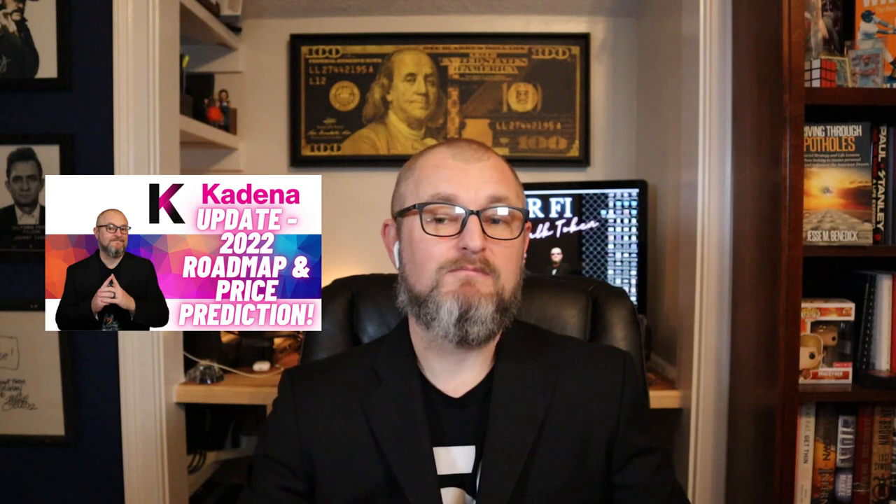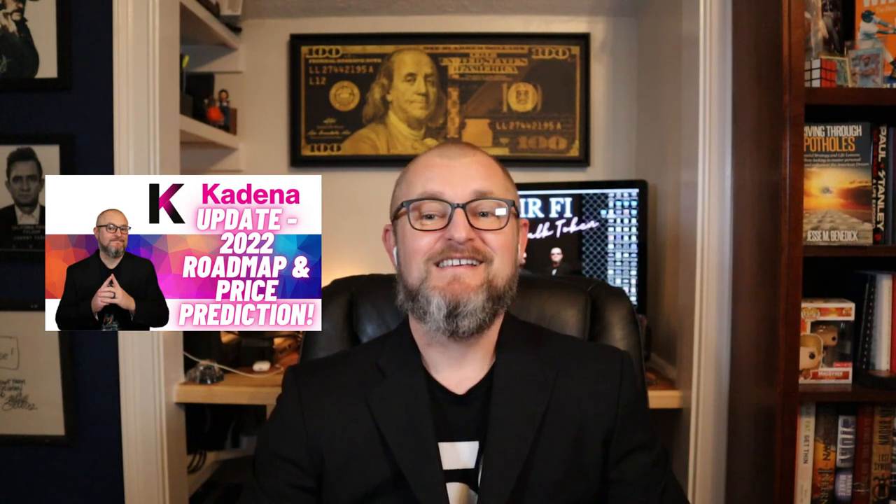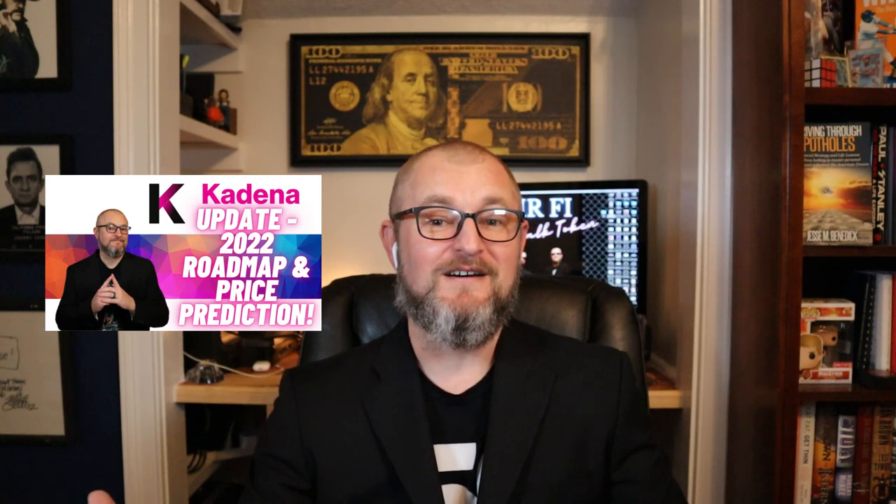Kadena made a hell of a run at the end of last year, did really well, and then it's sort of dropped off since. Where it's sitting right now, at the very bottom of the channel, it is in a fantastic spot. Whether you're going to pick some up today, tomorrow, or DCA — that's typically what I do. I like to do small buys so I'm not sinking a big chunk in and then the market goes down. There is a lot of potential here and really just a ton of news for Kadena in 2022. I picked some additional Kadena up today and I plan on picking some up tomorrow and for the foreseeable future I'll keep my DCA going.